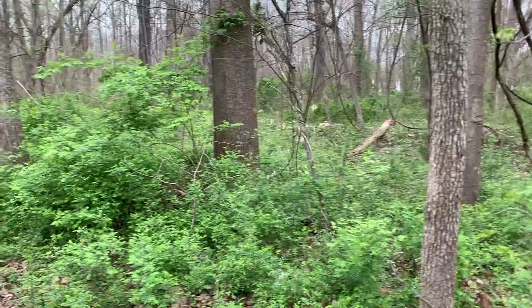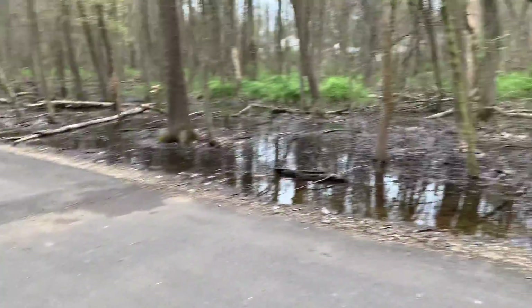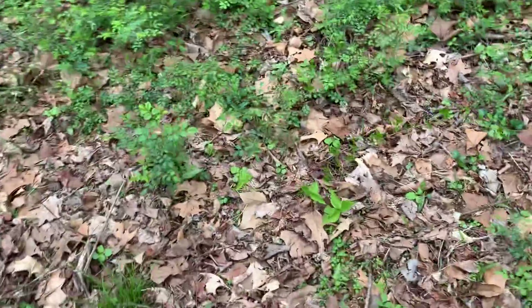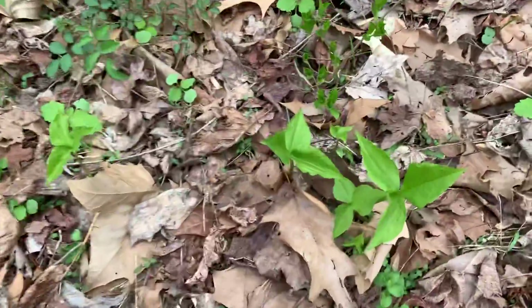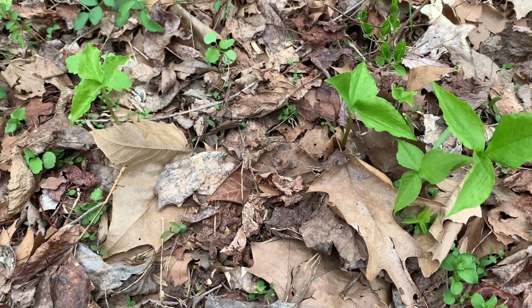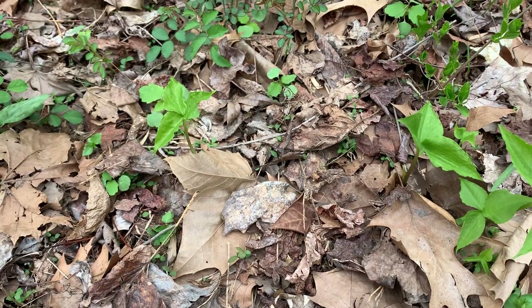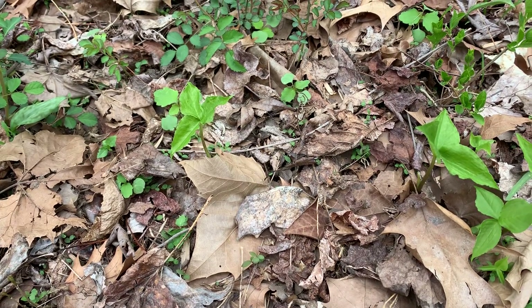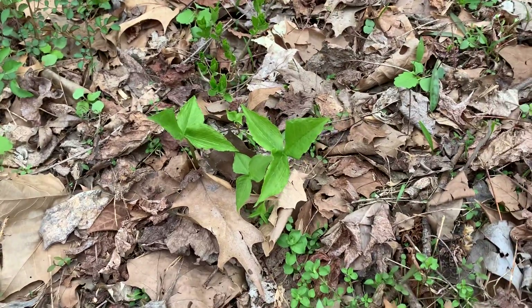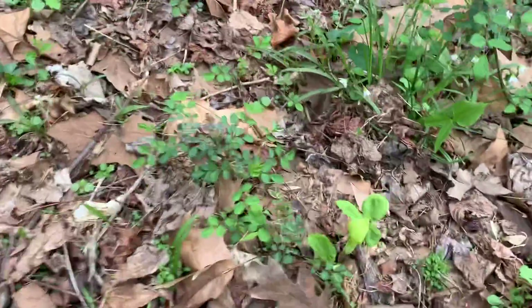So here we are near a wetland. You can see there's a lot of water over there. And over on the side of the trail, coming up out of the leaf litter, are three leaves, but not poison ivy. Some of these you are going to start to see — today's the first day that I've seen them, so they might get bigger in the next couple of days. And here is one.